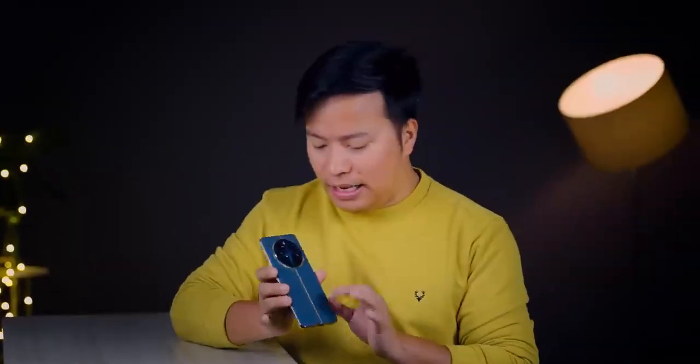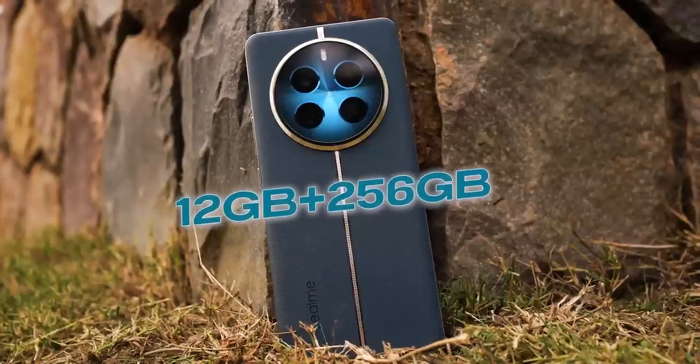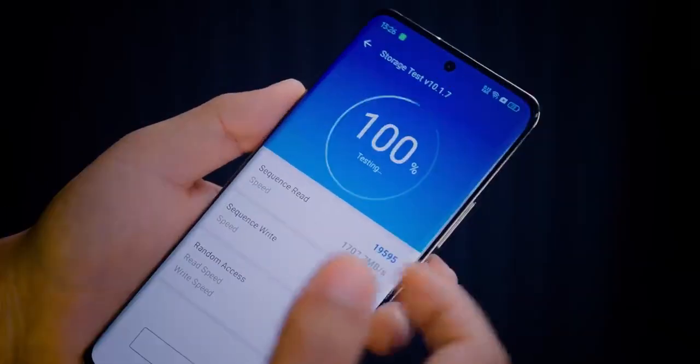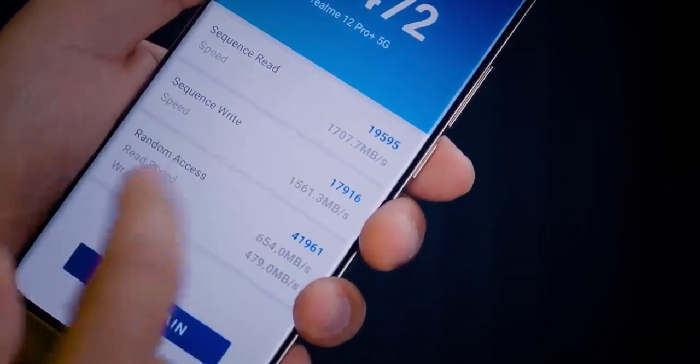This phone comes in 3 variants: 8GB + 128GB, 8GB + 256GB, and 12GB + 256GB. The storage type is UFS 4.0. In the speed test, I got read speed at 1700 MB/s and write speed at 1500 MB/s — that is very good.